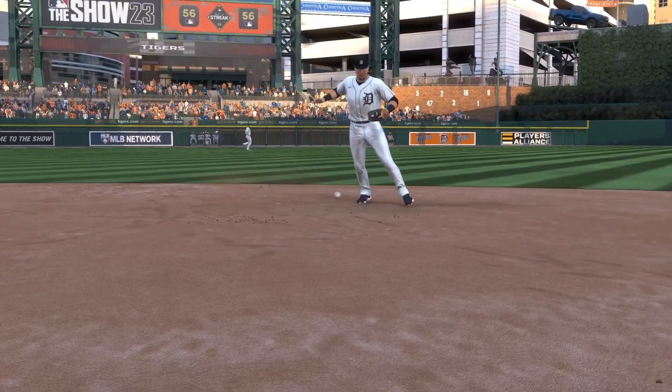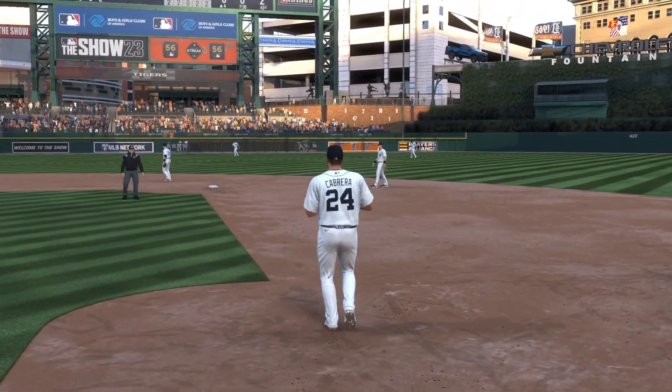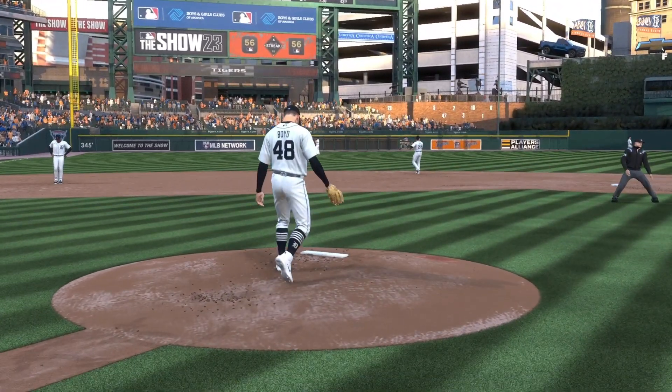I want to talk about errors — they happen in baseball. I love it when it's the computer that has it, not so much when it's your team. But I want to talk about what happens here because it's part of realism and getting game moments that don't feel stale and repetitive.